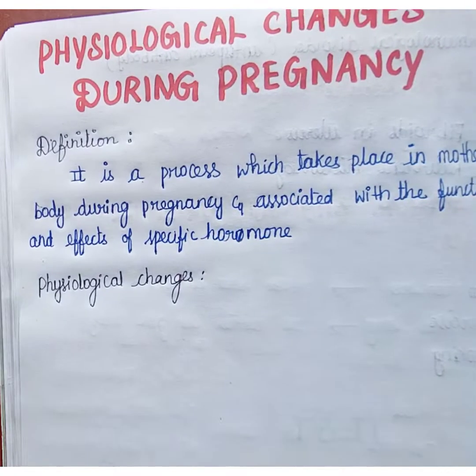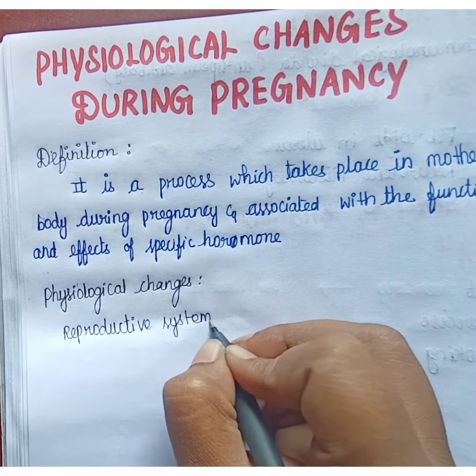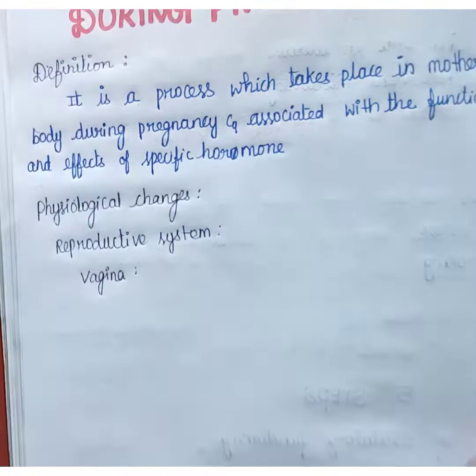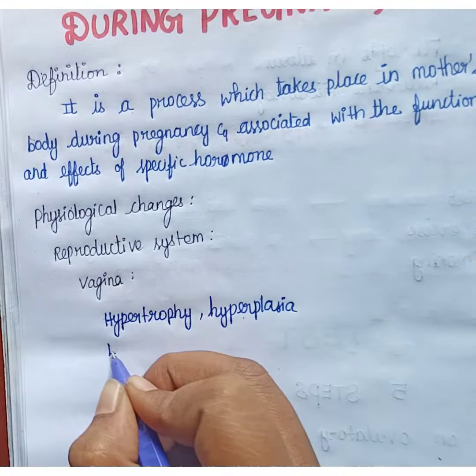Next we are going to see physiological changes. In physiological changes, first we are going to see the reproductive system. In the reproductive system, first is the vagina. In the vagina, there may be hypertrophy and hyperplasia, and the vagina will be edematous.